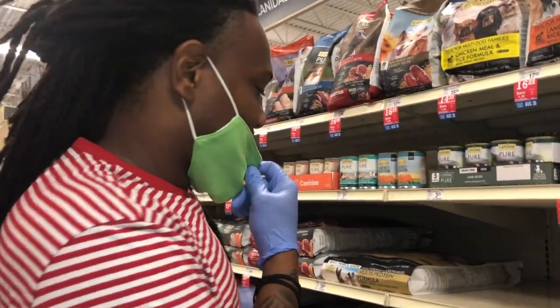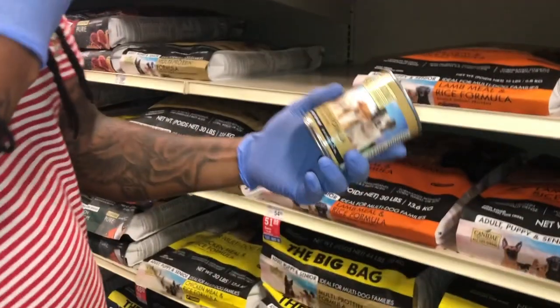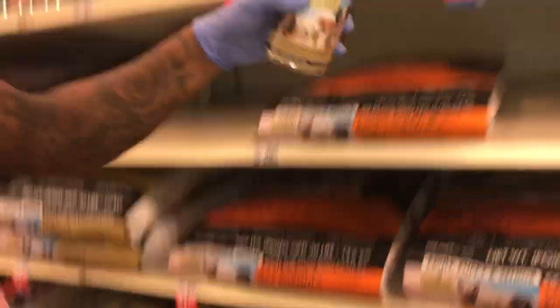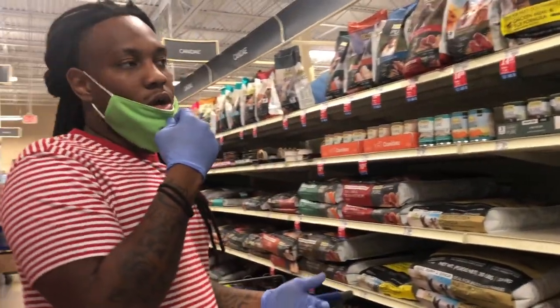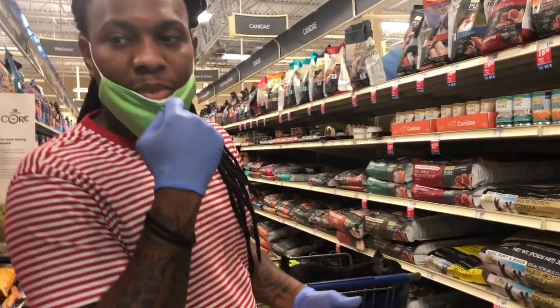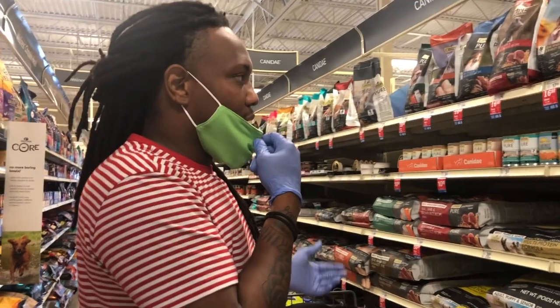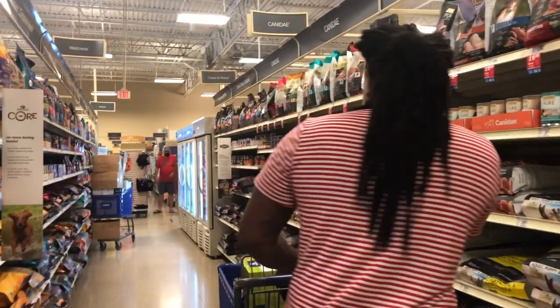Another good idea for people that have puppies — get some all life stages chicken and fish canned dog food. You can mix that with your hard food when you have puppies. I do that sometimes; it just depends on how I'm trying to wean them off the mom. But that's also pretty good when you have puppies.